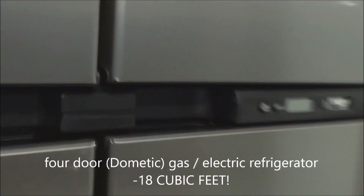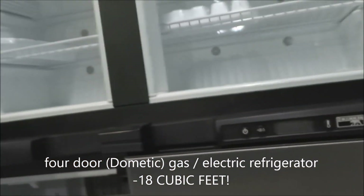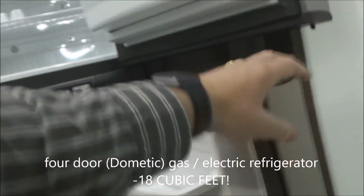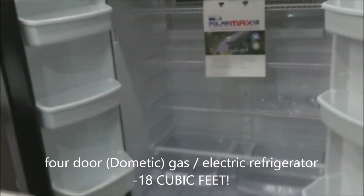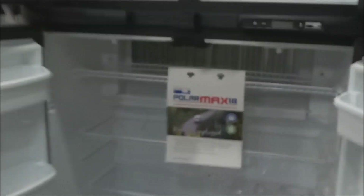Let's get over to the refrigerator — a four-door gas and electric 18-cubic-foot refrigerator freezer. Opening it up, it's very nicely appointed with crisper drawers down below and generous storage in the doors. It keeps your goods cold on the road as well as at your location, with travel latches included.